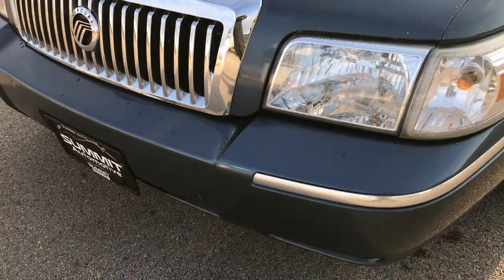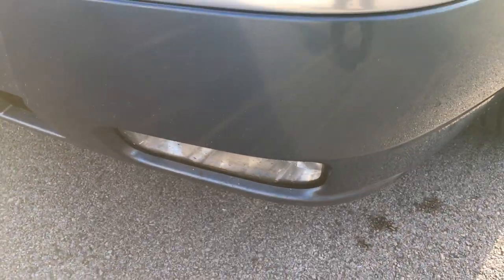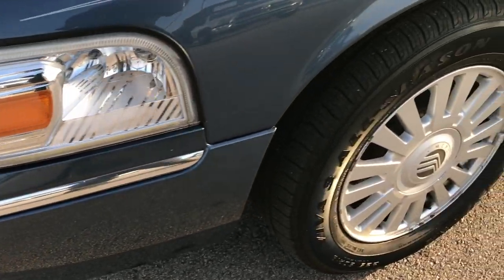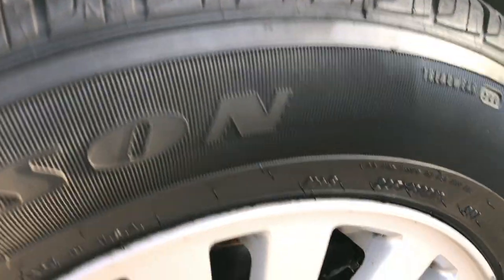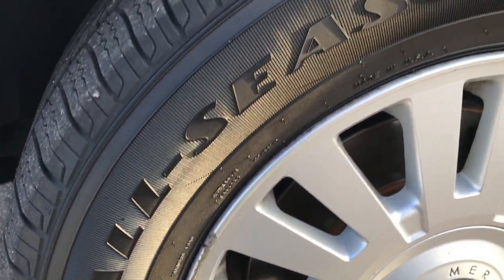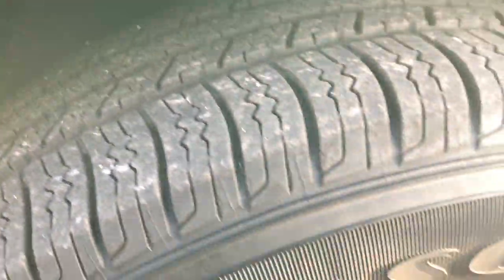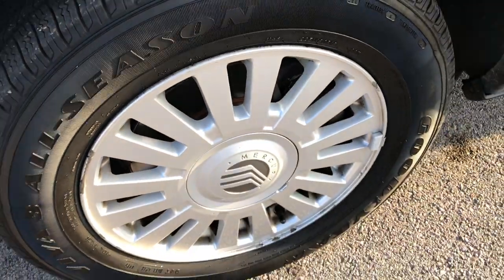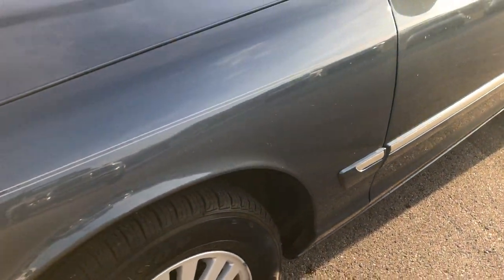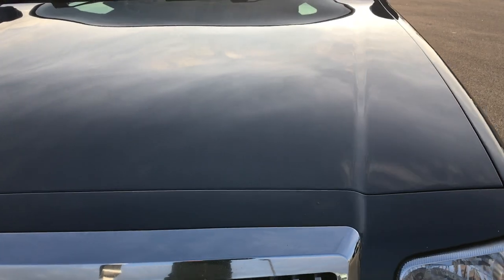Front grille and front bumper are in excellent shape. The headlights are nice and clear, has factory fog lights, factory alloy rims. Looks like it might have new brakes on there. It has Goodyear Viva all season tires — these tires have about 60 to 70 percent of the tread left. Rims are in pretty nice condition. Front fender is in excellent condition; I didn't see any dents or dings on that very big hood.